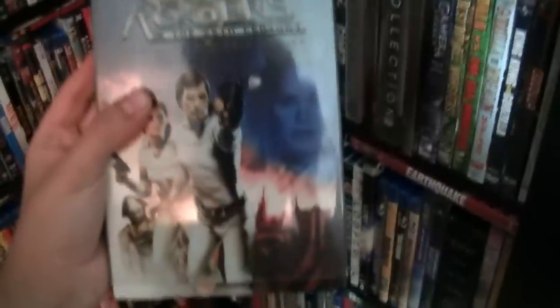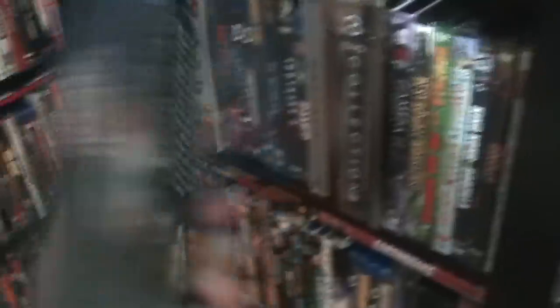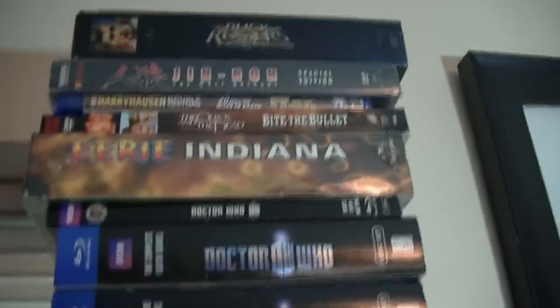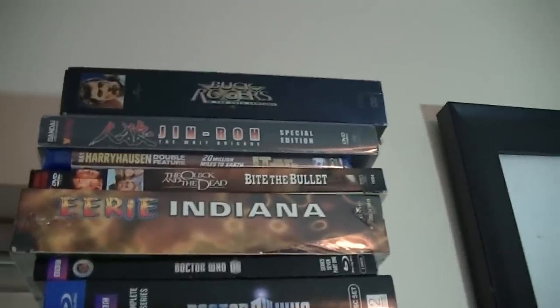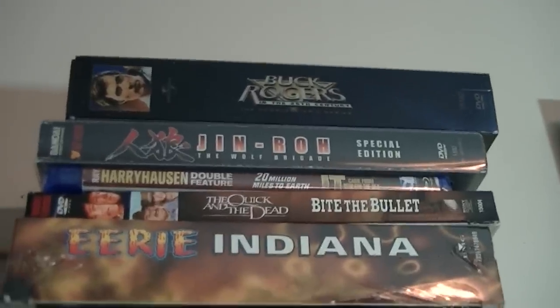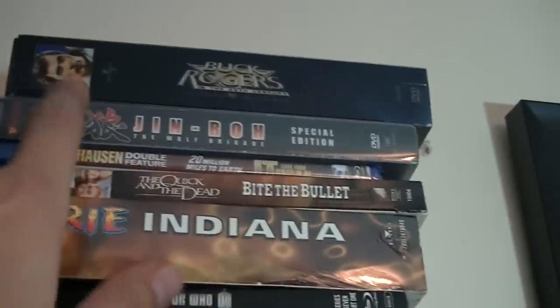This one I got at a pawn shop for a pretty decent price. Below I have Jinro — that's a pretty good anime. I'm not a huge fan of anime, but this was recommended to me by a friend. Very, very good.